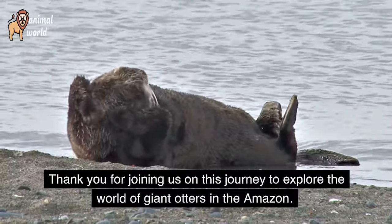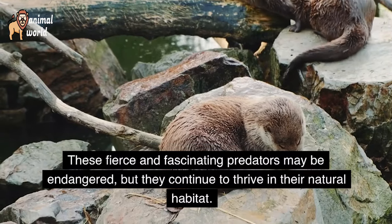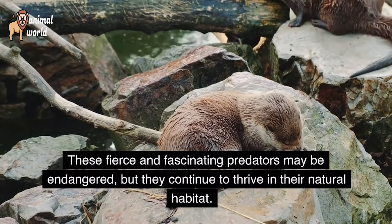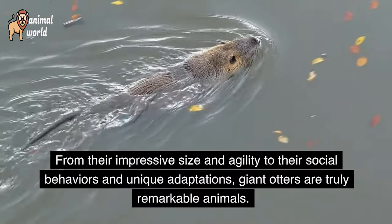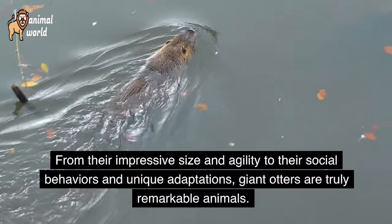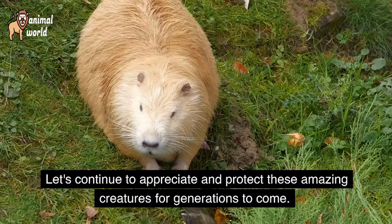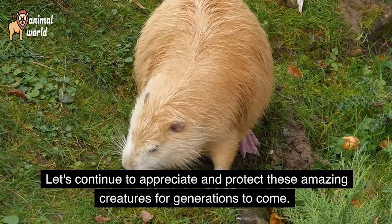Thank you for joining us on this journey to explore the world of giant otters in the Amazon. These fierce and fascinating predators may be in danger, but they continue to thrive in their natural habitat. From their impressive size and agility to their social behaviors and unique adaptations, giant otters are truly remarkable animals. Let's continue to appreciate and protect these amazing creatures for generations to come.